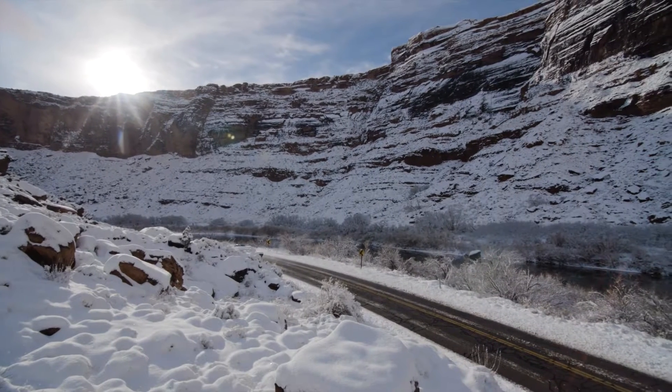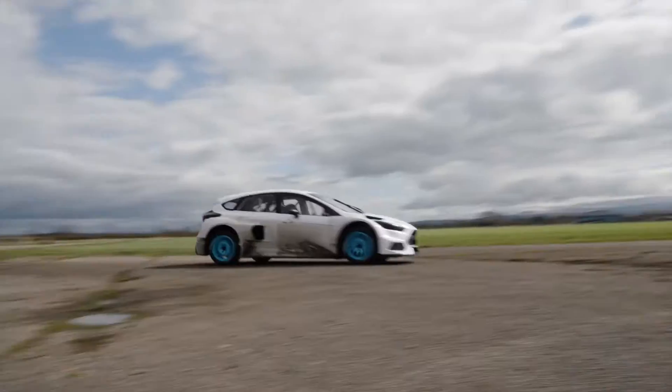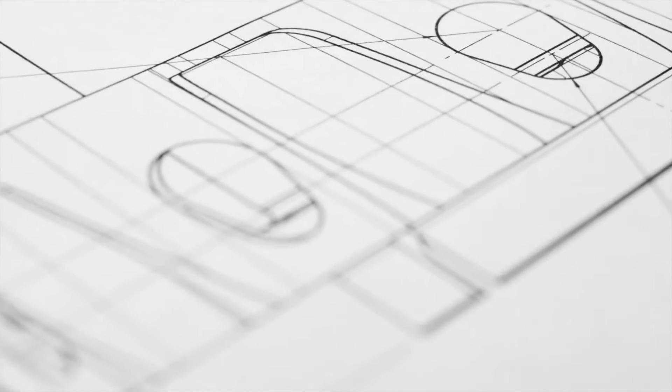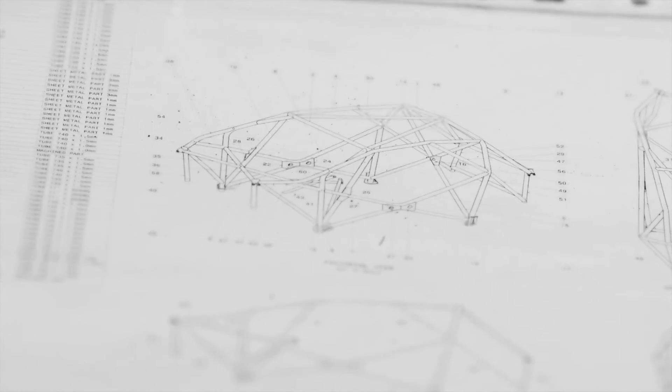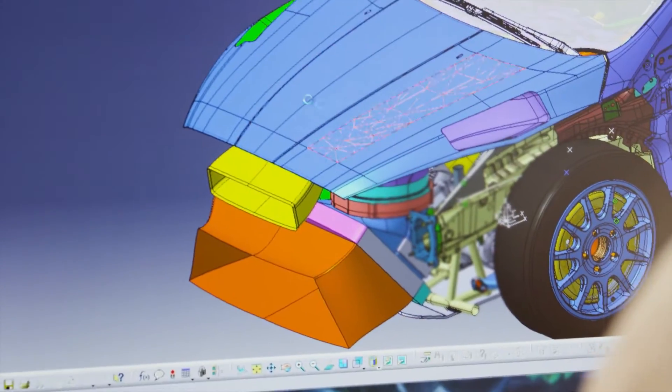For me as an engineer, Rallycross is one of the most exciting series, because I'm a car guy at heart. I'd like to see — okay, that really looks like a Focus out there — but at the same time, underneath that skin there's a huge amount of things that we can do as engineers. We have a lot of freedom.